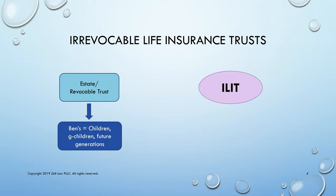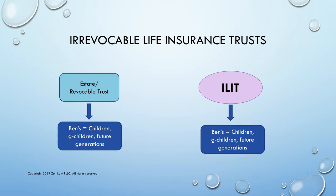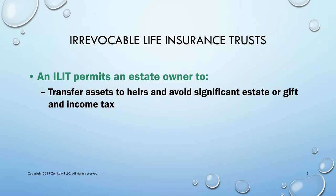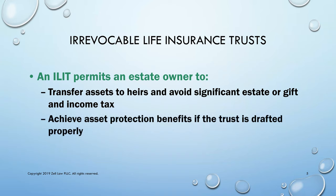Really, what happens is the proceeds received from the ILIT are used to provide liquidity to the estate, either in the form of a purchase of assets or in the form of a loan to the estate. The estate uses the proceeds to pay the tax and the ILIT can hold the insurance proceeds for the beneficiaries. The ILIT permits the estate owner to transfer assets to his or her heirs and avoid significant transfer taxes and income tax. It achieves asset protection if it's kept inside the trust and the trust is drafted properly.